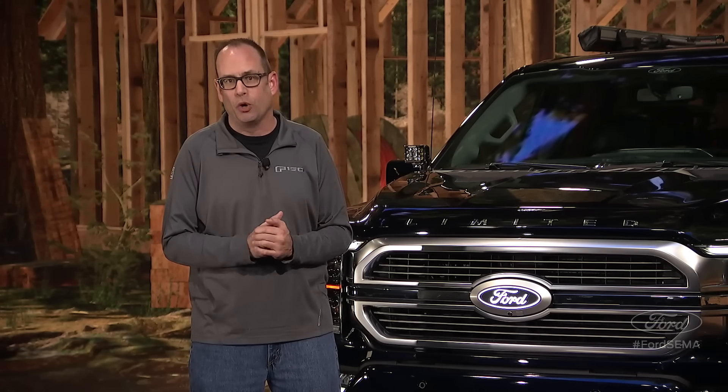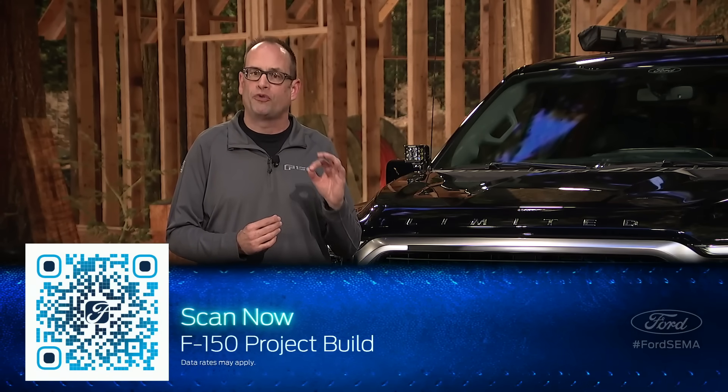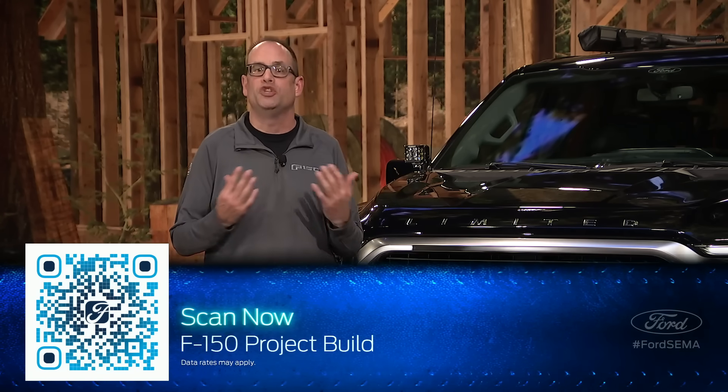All of you watching may think this incredible F-150 is just for pros — that's really not so. Just scan the QR code now displayed at the bottom of the screen to check out all the Ford products and accessories that went into it, so you can customize your F-150 your way.